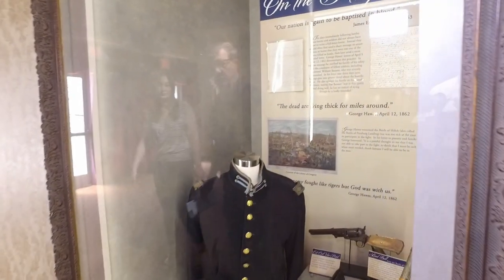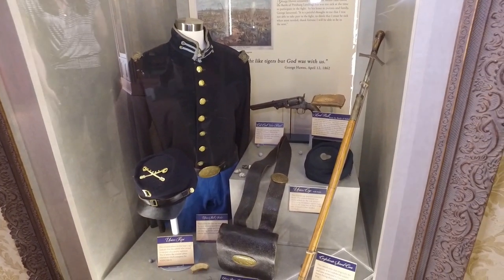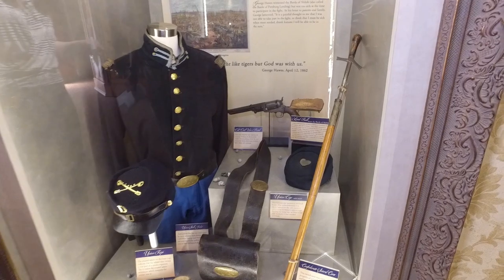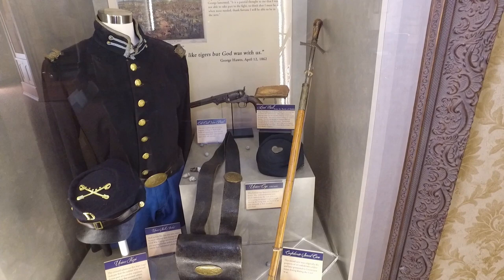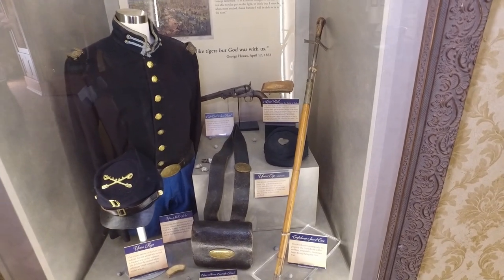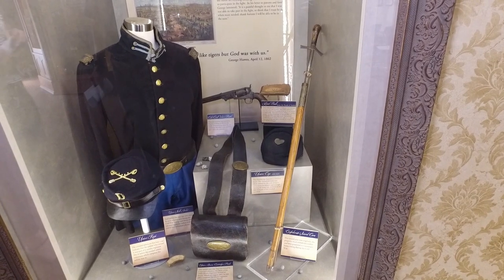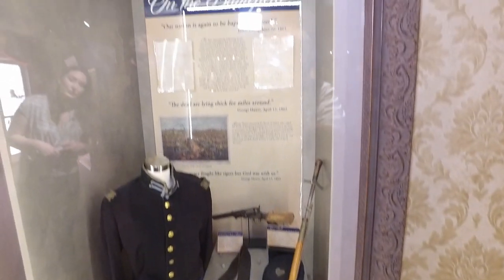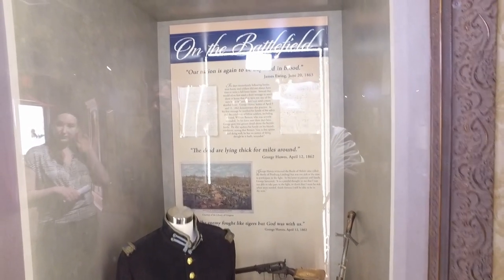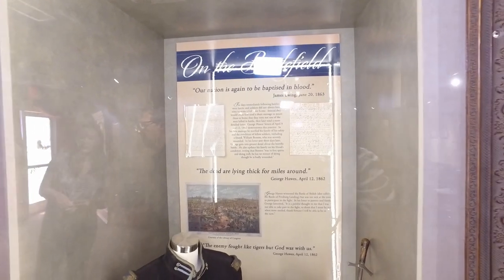We can look inside these windows here and see what you've done. You also have artifacts from the Civil War, and the sword on the right is particularly important — it's actually a sword cane, so the blade could be completely hidden. It was a Confederate sword cane, but it was given to James Ewing, one of the Hawes' sons, during the Civil War. And you can see some quotes up here from George Hawes in the field, April 12th, 1862: 'The dead are lying thick for miles around.' It must have been so gruesome.